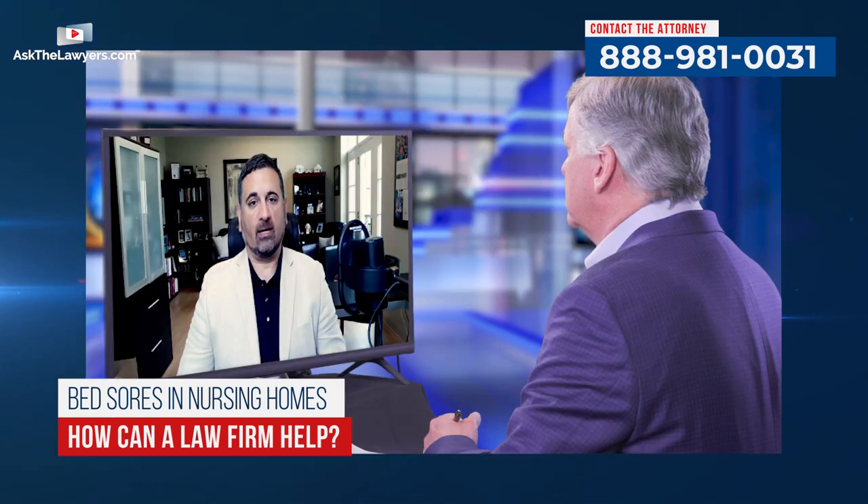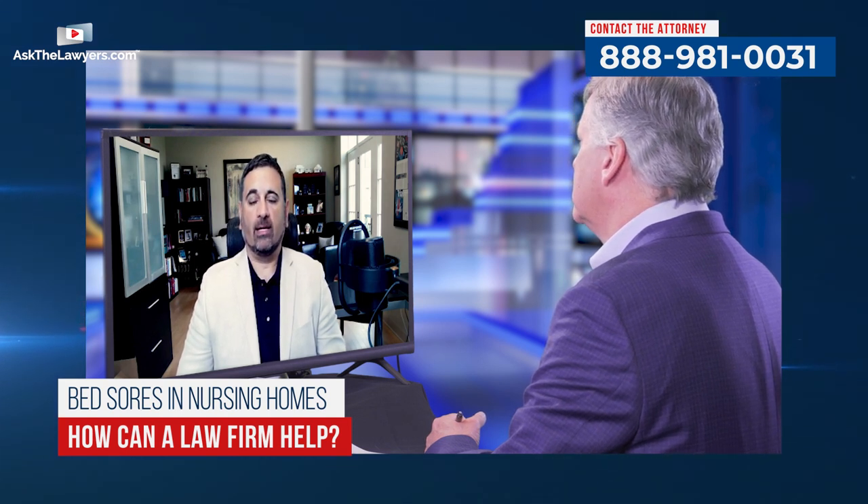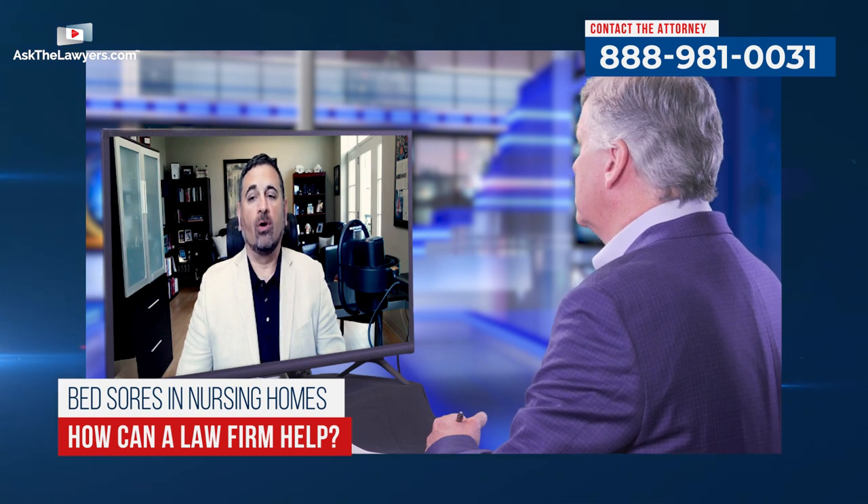How can a law firm help me? A law firm can tell you what your legal rights are for your loved one. It may be that you need to get into a new facility, or they may counsel you on what care your loved one deserves and who to contact. They can file a lawsuit on your loved one's behalf. If your loved one has a pressure ulcer that's a stage three or four, has become infected, or required surgery, that's a possible case — depending on your state and your facility.